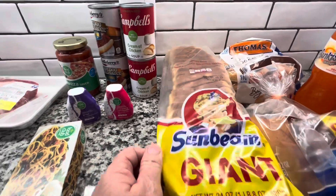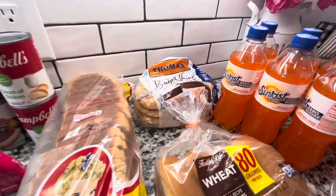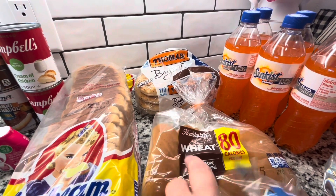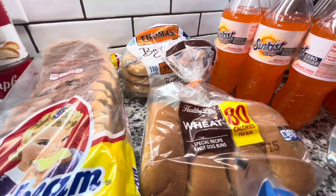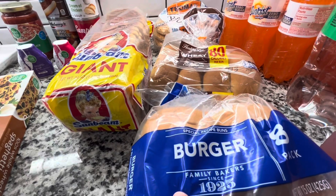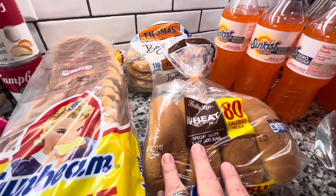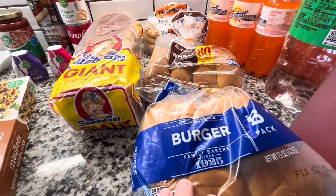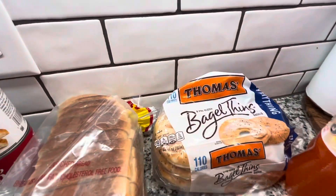My husband requested the Sunbeam bread — that's the kind he prefers, so I picked that up for him. I got some of the Healthy Life wheat hot dog buns, those are only 80 calories a bun, I believe two points on WW. I like to get the hamburger buns in that same brand but they were all out, so I picked these up instead — these are four points on WW. I compared these to all the other buns and this was the lowest point value I could find, so I went ahead and grabbed those.